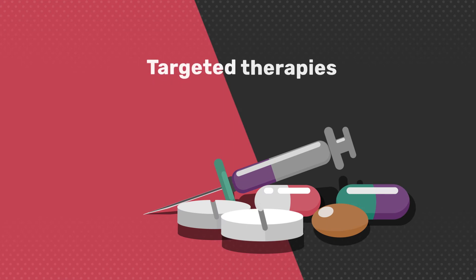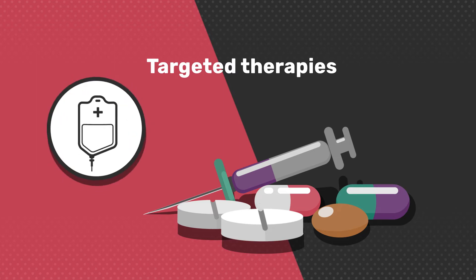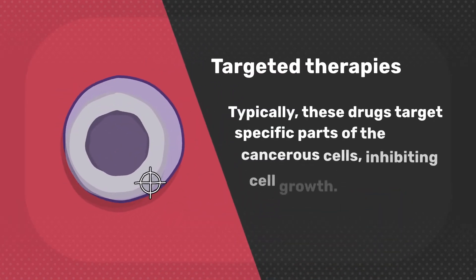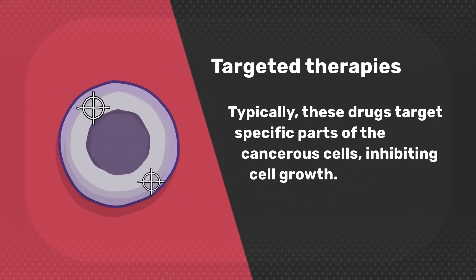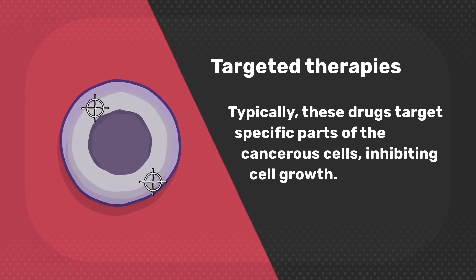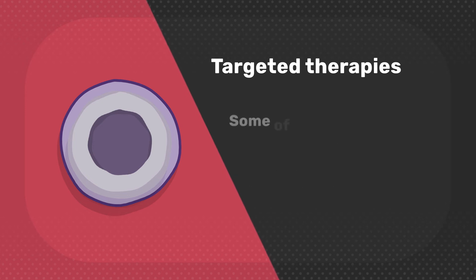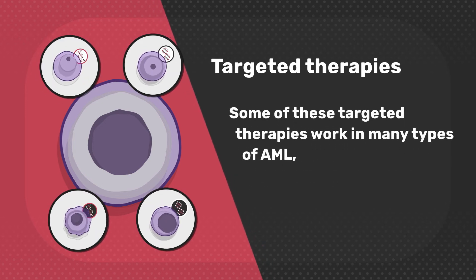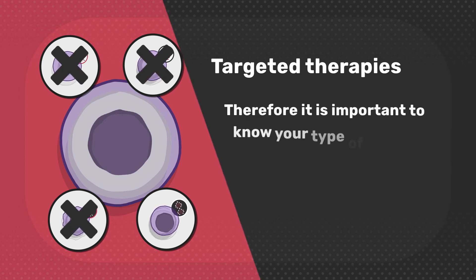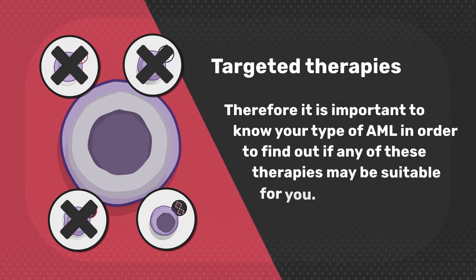Targeted therapies are a group of drugs that are used either alongside chemotherapy or in patients for whom chemotherapy was not successful or suitable. Typically, these drugs target specific parts of the cancerous cells, inhibiting cell growth. Their design varies based on the type of AML and the affected genes. Some of these targeted therapies work in many types of AML, whereas others are specific. Therefore, it's important to know your type of AML in order to find out if any of these therapies may be suitable for you.